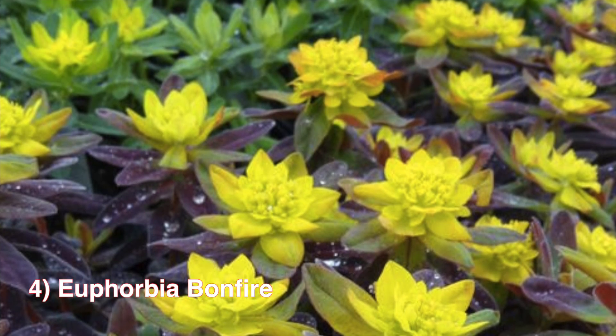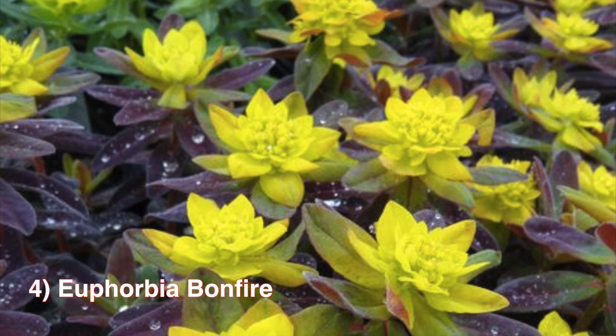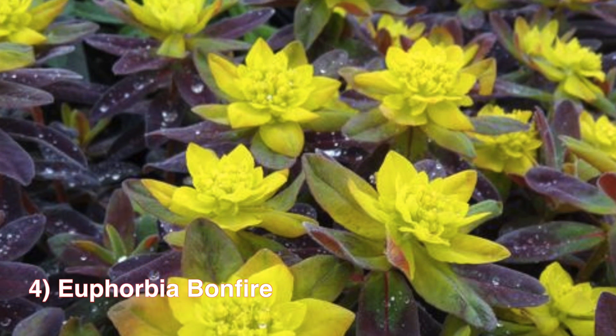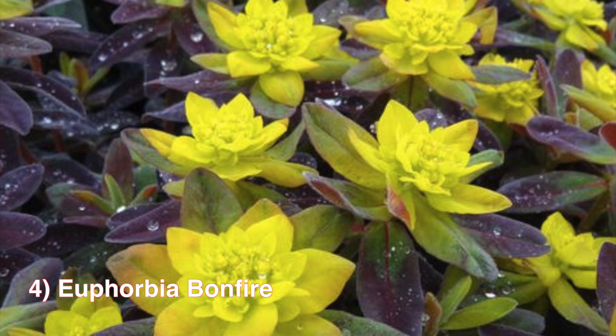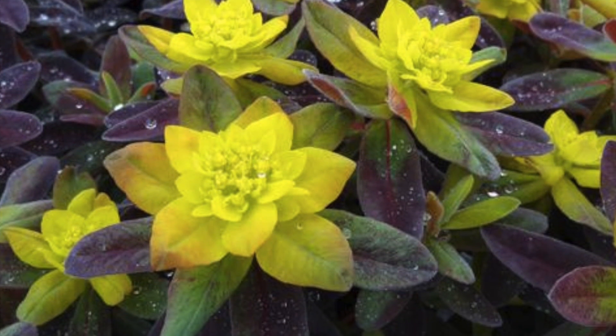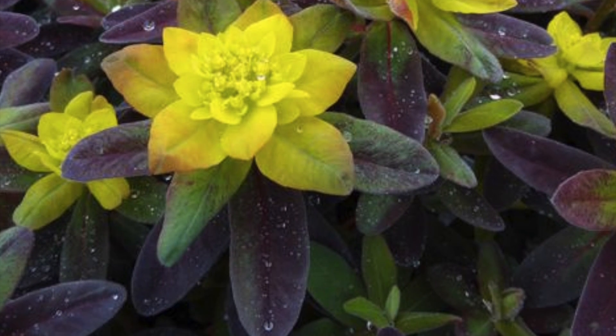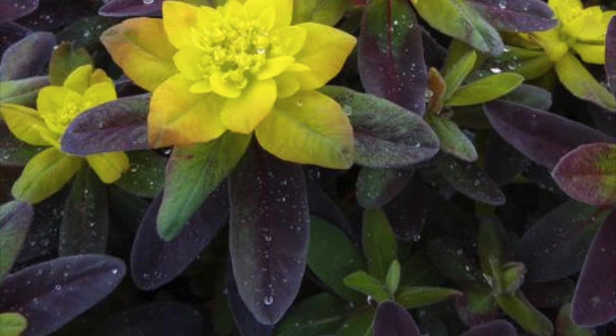Number 4: Euphorbia Bonfire. This is a wonderful new perennial ground cover where the leaves emerge green but quickly turn a deeper red. Unlike other euphorbias that may turn red in the fall, this one displays its beautiful red color all summer long. Zones 5 to 9, thrives in full sun to partial shade, and will grow to be about 12 to 18 inches tall.